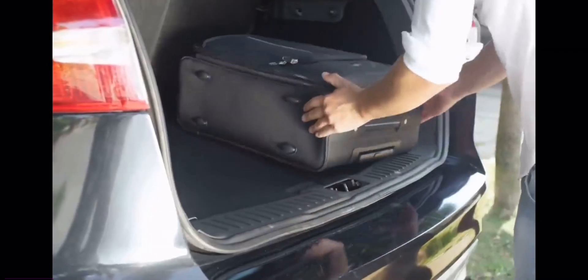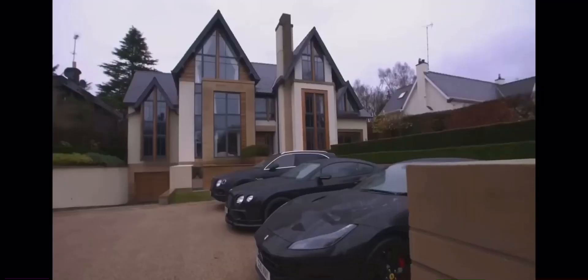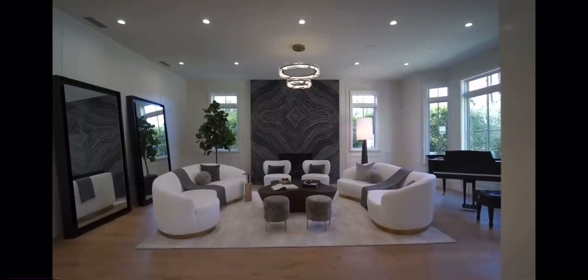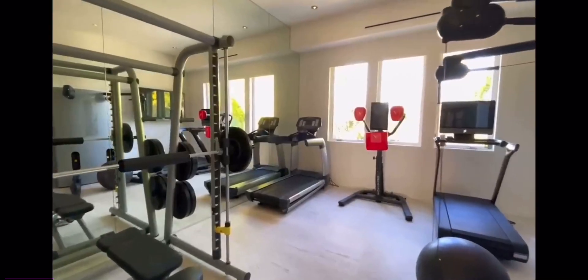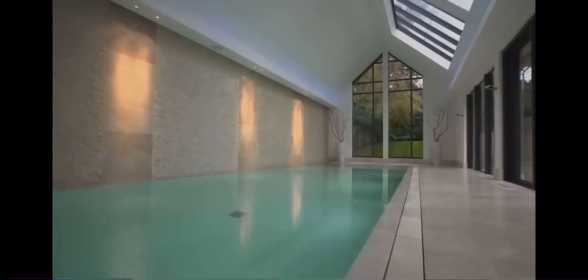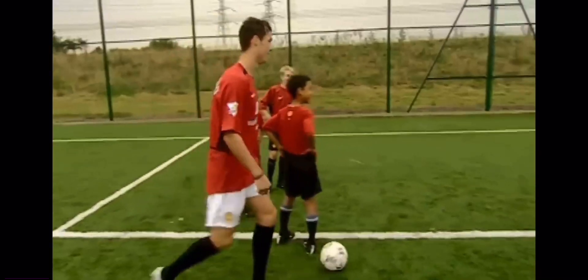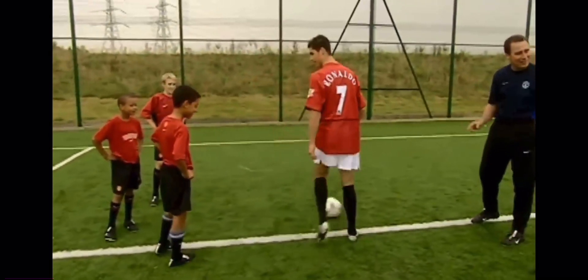Right when Ronaldo got a chance to move out, he copped an insane 7,000 square foot mansion. For being his first crib, it was pretty crazy: six bedrooms and bathrooms, a full-size gym, movie theater, indoor swimming pool, and a jacuzzi. But with it only being worth $4 million, this was just the beginning of Ronaldo's spending problem.